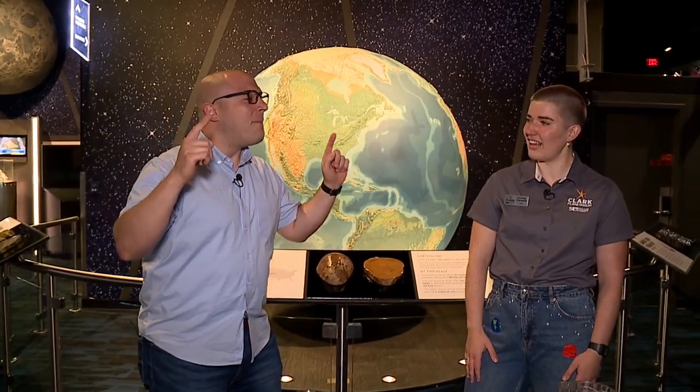Hey everybody, we are back at the Clark Planetarium for another cool science experiment. Cynthia Chequets is joining me yet again, and today we're going to make it rain.